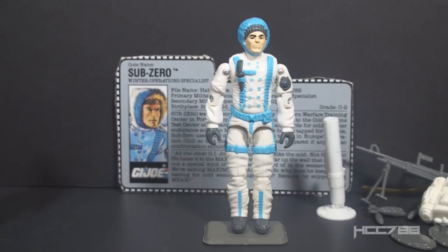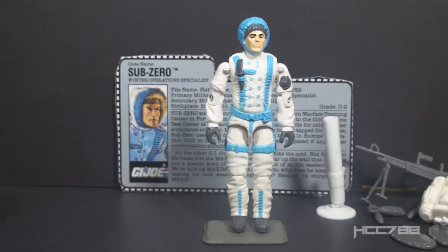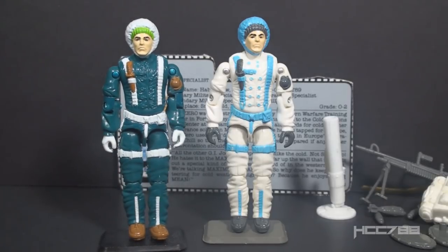Most of this figure is really good, but some parts are distracting. The blue along with the face sculpt makes him look like a bouncing baby boy. The colors on Version 2 are aesthetically better, but they don't really do better for snow camouflage.